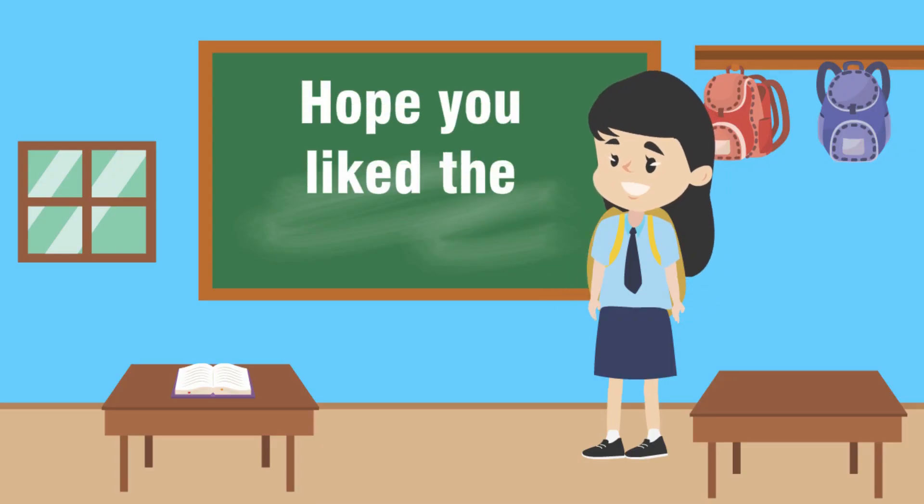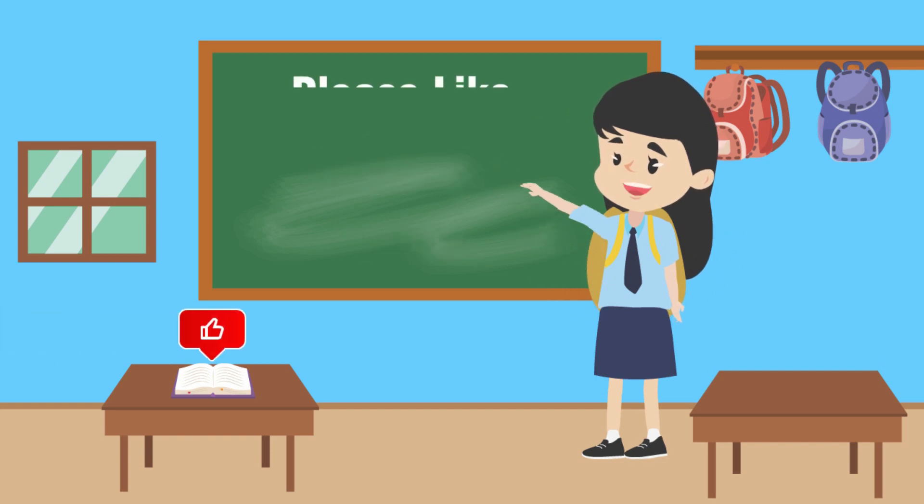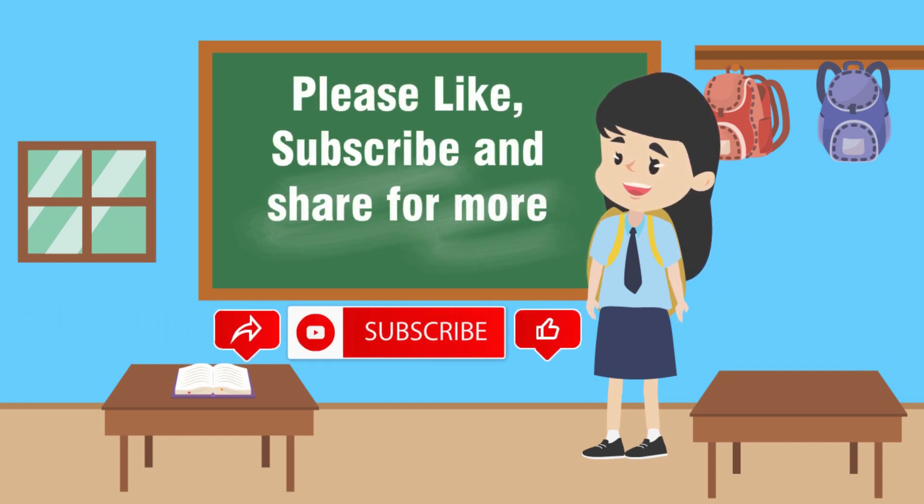Hope you liked the video. Please like, subscribe and share for more videos.